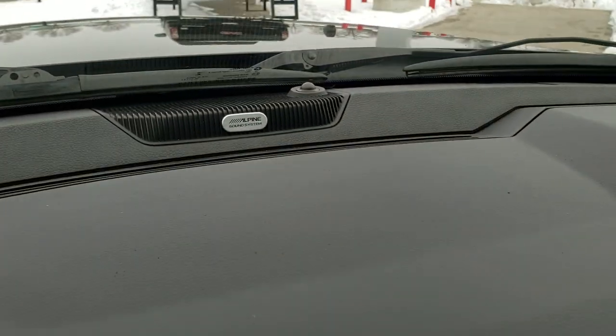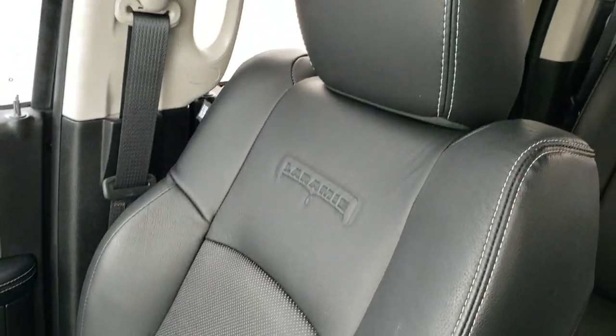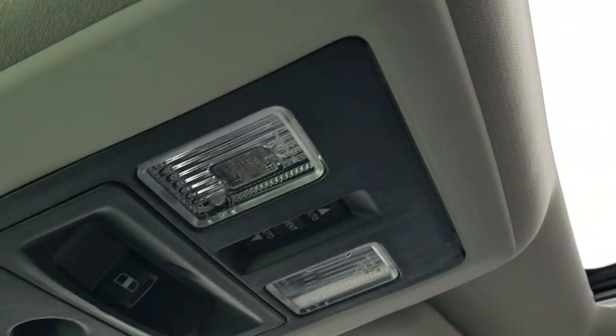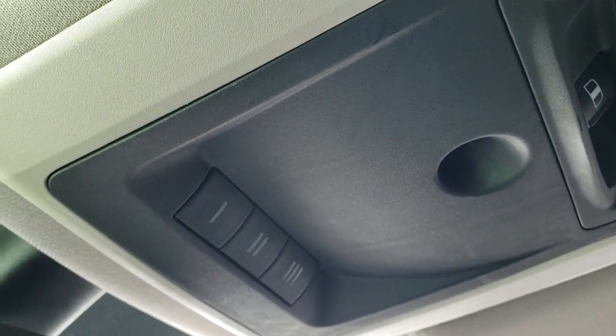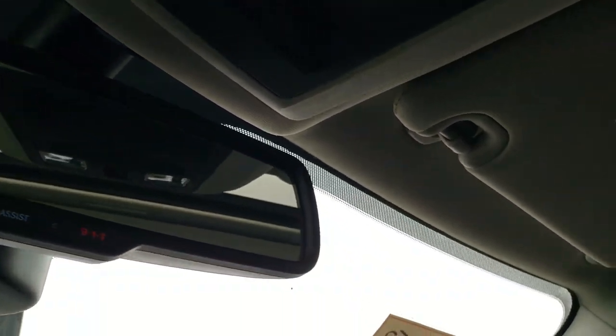Last but not least, it has the Alpine premium sound system which gives you the subwoofer and speakers in the ceiling. The passenger side seat is in excellent shape — no rips or tears — and this truck has never been smoked in. You also get the power sliding rear window, power sliding sunroof, map lights, HomeLink buttons for your garage door and security systems, and 911 and assist buttons in the rear view mirror.